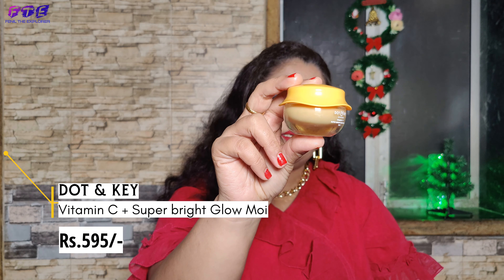Another product is a moisturizer and that is also from Dot and Key. This is dermatologically tested and it is vegan. In this moisturizer you get Vitamin E, which brightens and nourishes your skin very well.